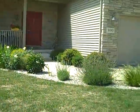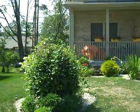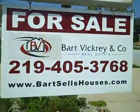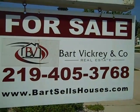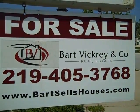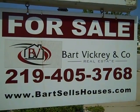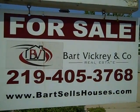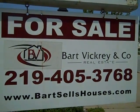They just dropped the price to a very better-than-new home price, with all the same qualities. Give us a call at 219-531-1111, or as you see on the sign, 219-405-3768. Also online at www.barksellshouses.com for additional information, all the still photos you can want, and also the interior video. Thanks for viewing.